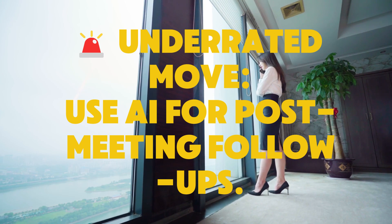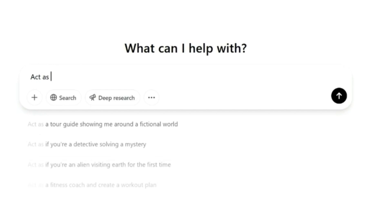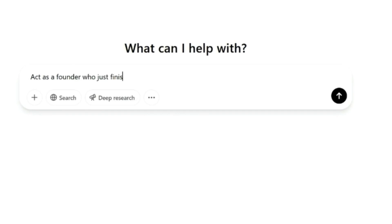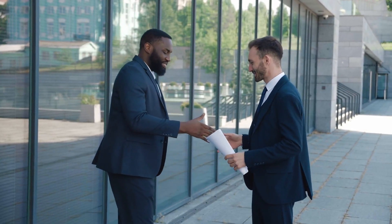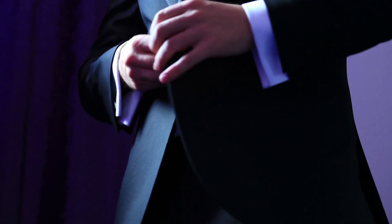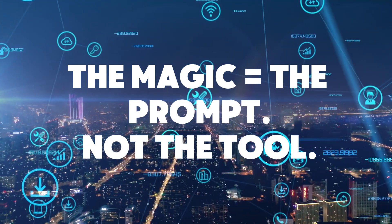One last thing — most people never think to use ChatGPT for the post-deck phase. Here's a money prompt: 'Act as a founder who just finished an investor meeting. Write a three-paragraph follow-up email that recaps key points, answers a funding objection, and asks for a next step.' That closes rounds. It makes you look polished and it makes them remember your name. The AI doesn't make the magic — the prompt does.